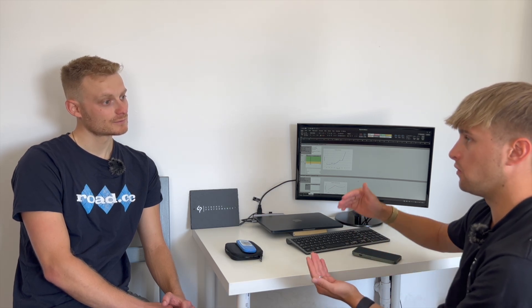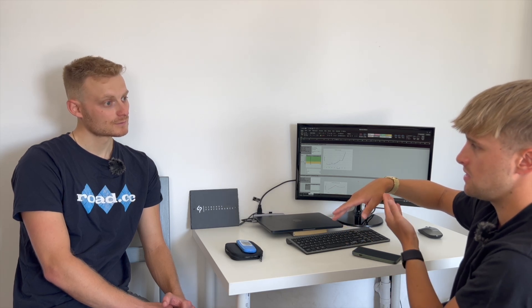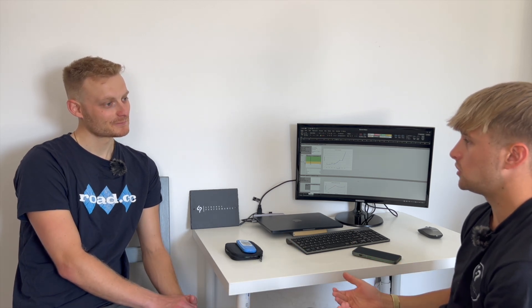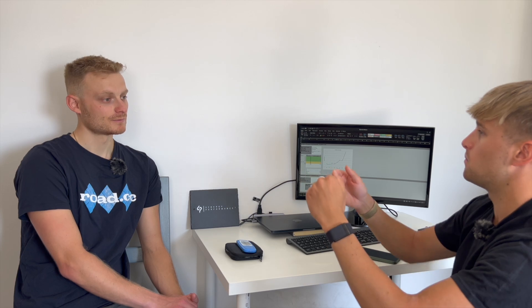That backs up what we found with your fat metabolization being so strong - it's a tipping scale where when one is a massive strength of yours, it's hard to activate the other. For the kind of racing you're looking to do, especially road and crit related stuff that are non steady state, you may have to sprint across to a move, so it would be beneficial to activate that part of your energy system and potentially have that kick at the end. The idea would be to go away, work on that, and when you retest, keep that fat metabolization the same while improving your VLA max and your ability to use glycogen.